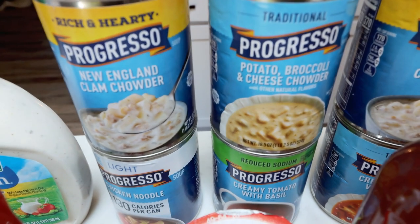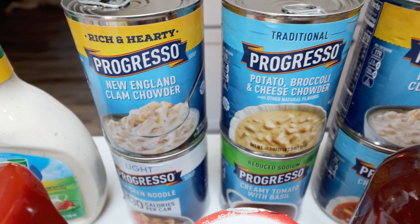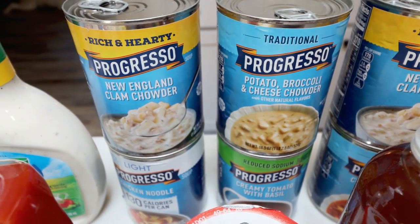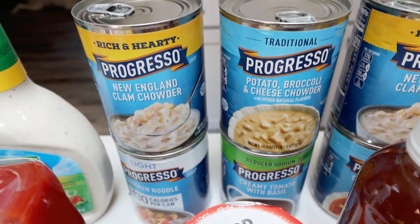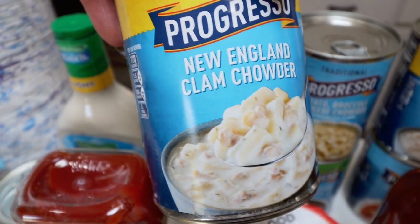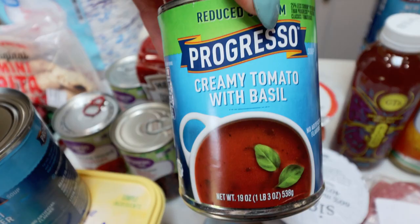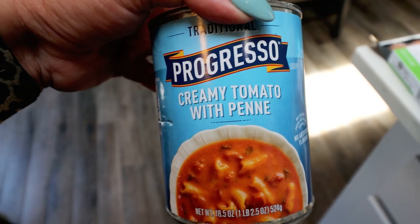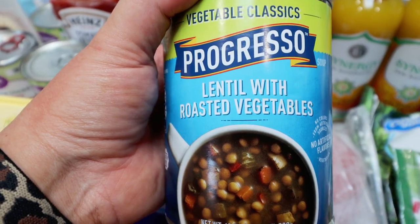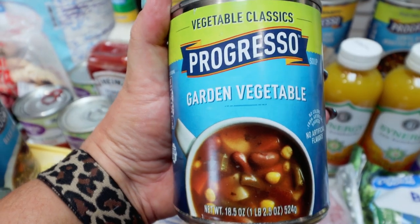I have the mother lode of canned soup — Troy asked me to buy lots of cans for him, so I picked up 10 different cans. I'll quickly go through them: two cans of regular New England clam chowder, a can of potato broccoli and cheese chowder, creamy tomato with basil, creamy tomato with penne, lentil with roasted vegetable, minestrone, beef barley, and a can of garden vegetable.